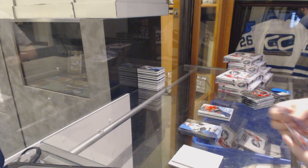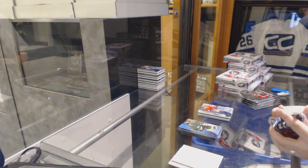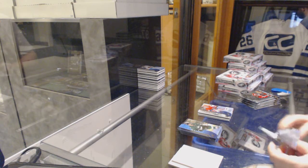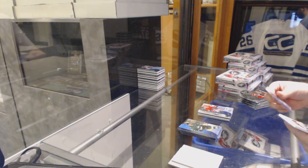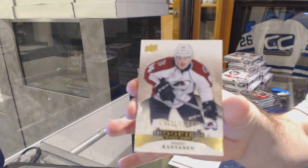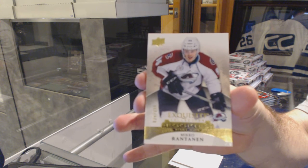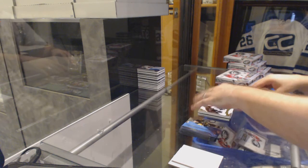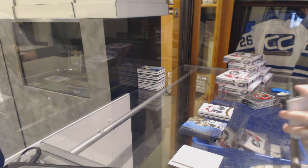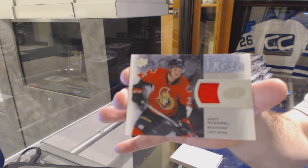No worries, it's okay. We've got a $4.99 Ice Premieres, Mike Condon. That could be one — we did the $4.99 Rookie. Could be. We've got a $3.99 Exquisite Rookie, Miko Rantanen. We've got a Fresh Threads jersey for the Ottawa Senators, as a matter of the team, but Matt Quimble.